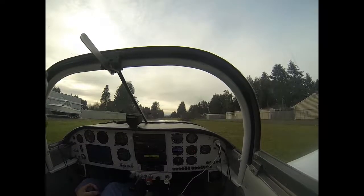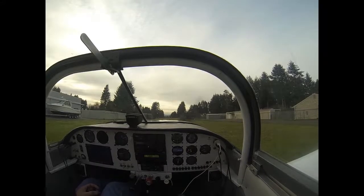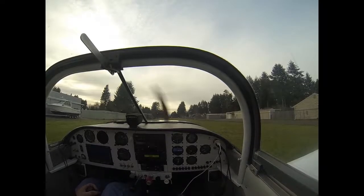Alright, that's our permission to go. We don't really need permission but we're about 3 miles inside of Olympia's airspace, so they like it if we tell them what we're doing over here — just a courtesy. So I think we're ready to go. I did the run-up, everything looks good.